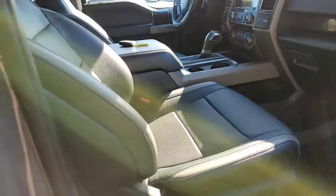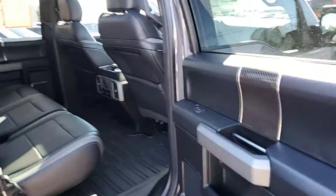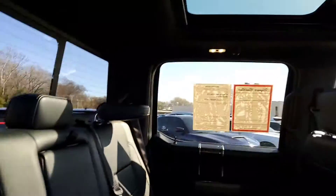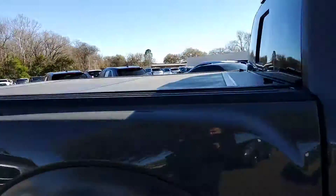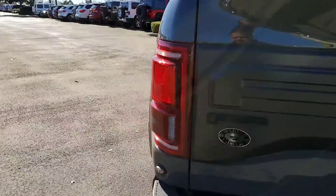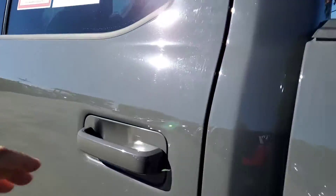Interior. You have your slush mats in the back and a panoramic sunroof up top. This Raptor also comes with two keys — we make sure all our vehicles come with two keys so you won't have to go get an extra key made.